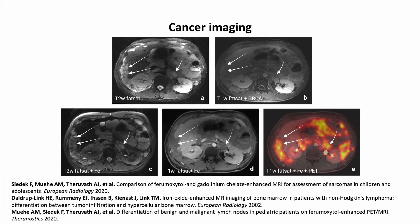The off-label use of ferumoxytol as an MRI contrast agent has also been extended to cancer imaging. Here we see a young patient with a desmoplastic small round cell tumor examined by 3-Tesla FDG PET-MRI. The study was performed immediately after bolus administration of a gadolinium-based contrast agent and 24 hours after slow administration of ferumoxytol. Uptake in the RES organs resulted in decreased signal from the liver, spleen, and bone marrow on T2-weighted images and improved tumor delineation in these organs.